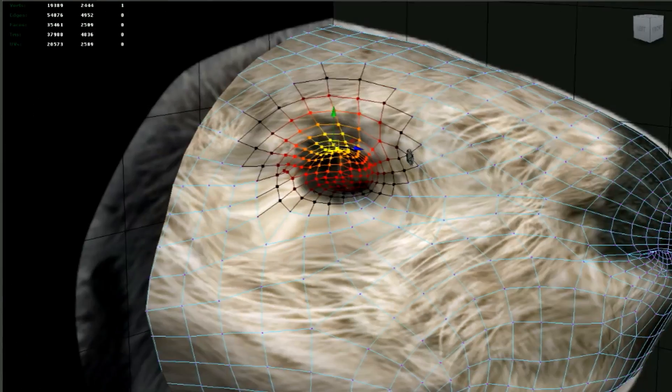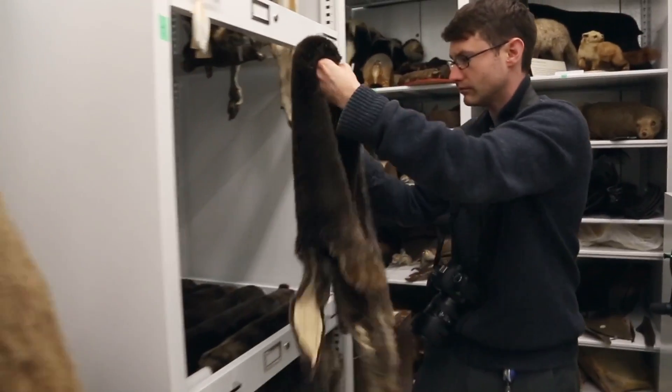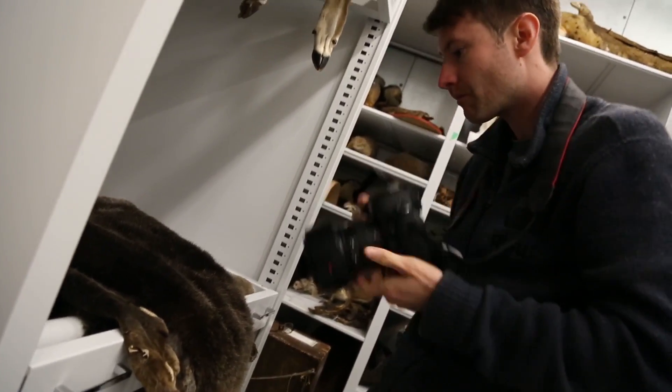I kind of layered that with photographs and used that to mold it — it's kind of a sculpting process. And then after we built it, you have this 3D model, but you need to give it clothes, or a texture, as we call it. Again, we went into the collections and we have all these sea otter pelts here at the Academy. We went in, we took photographs of them, and I was able to use those photographs to basically paint on the texture of the sea otter.